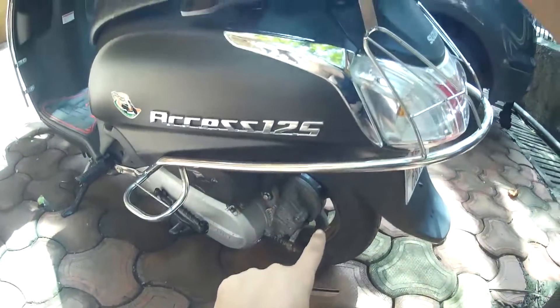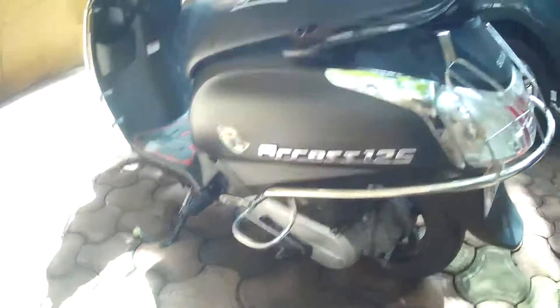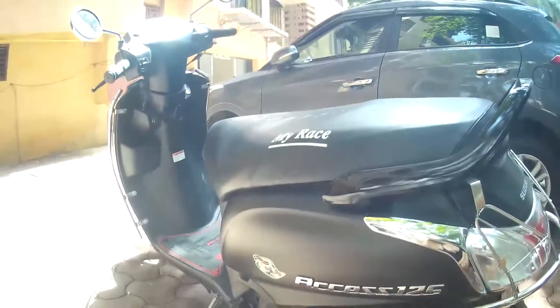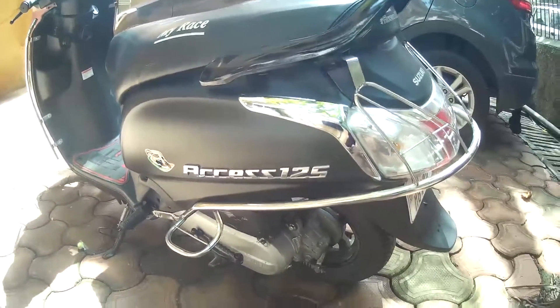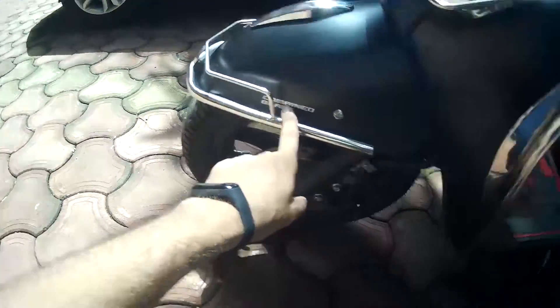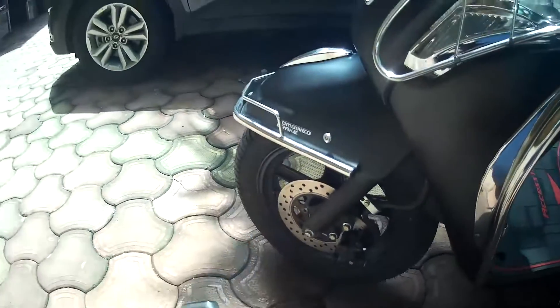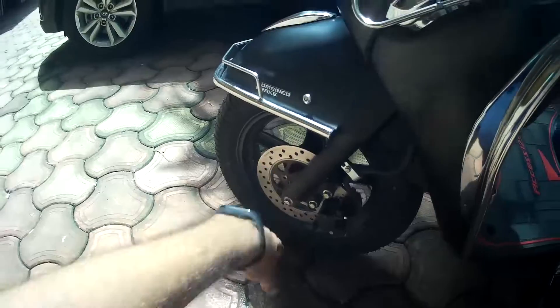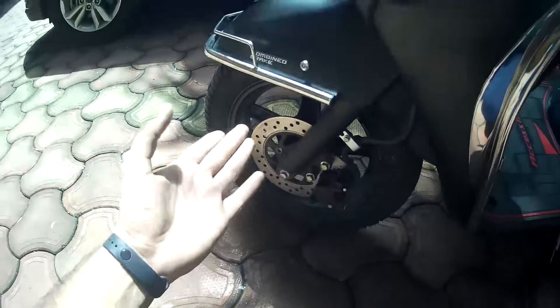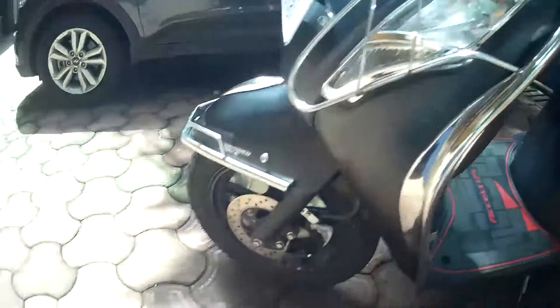It gets tubeless tires — 90 by 100 — and the back tire is 10 inch. The boot space is around 10 to 12 liters. It has alloy wheels and comes with CBS, the Combi Braking System. The front tire is 12 inches and it has a disc brake, though the disc brake is not as good as the Jupiter's. The suspensions are on the stiffer side and any pothole can create back pain.